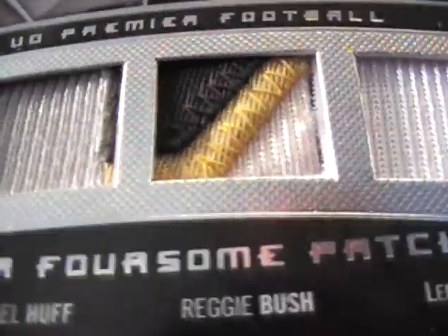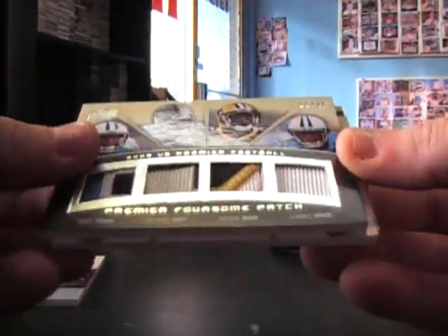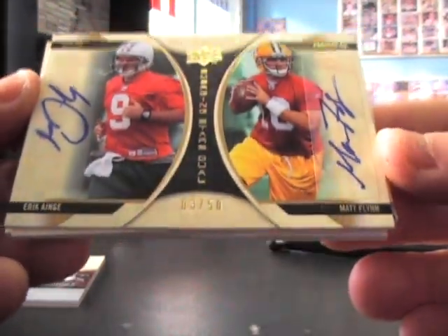Look at the Huff patch — you can see Reggie Bush's cuts into it. That's number to 45, a dual. Let's see: Matt Flynn and Eric Ainge, number to 50.